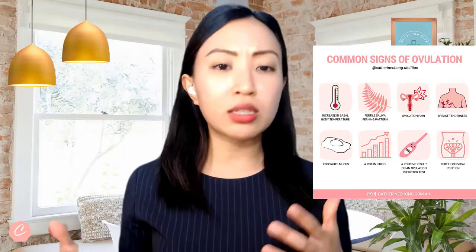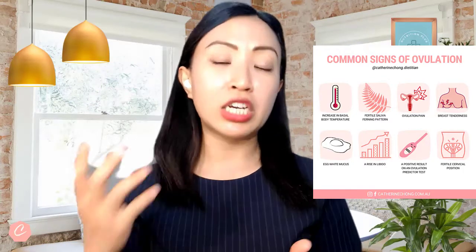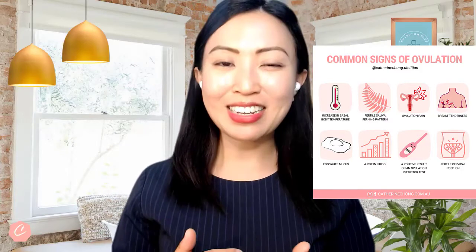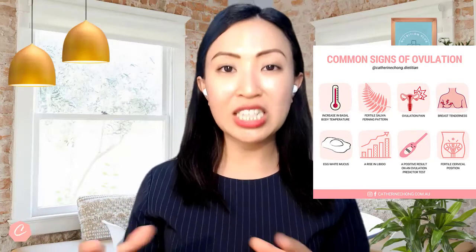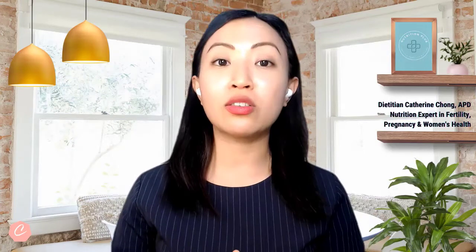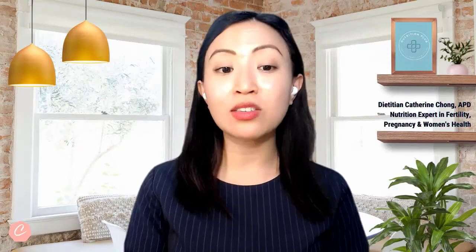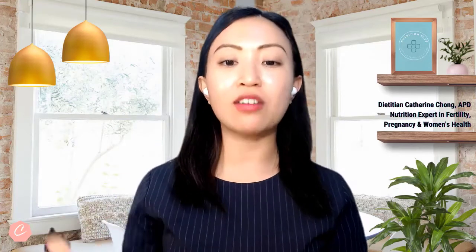You want to pay more attention to the common signs of ovulation, such as breast tenderness, changes to your cervical mucus, tracking your basal body temperature, or using ovulation testing kits. The days leading up to ovulation are the most fertile ones in your menstrual cycle. You will have a greater chance of getting pregnant if you time sex one to three days before your ovulation, or every two days around the fertile window, which is usually around day 12 to day 16.